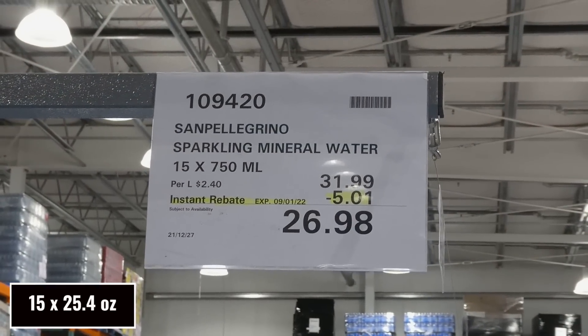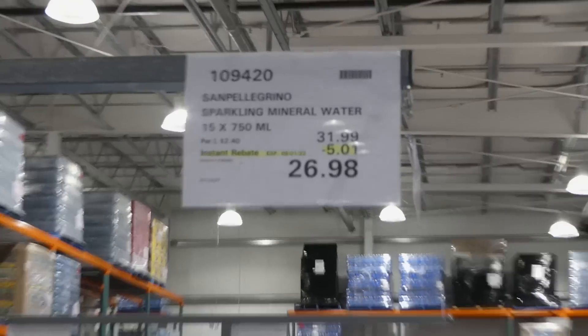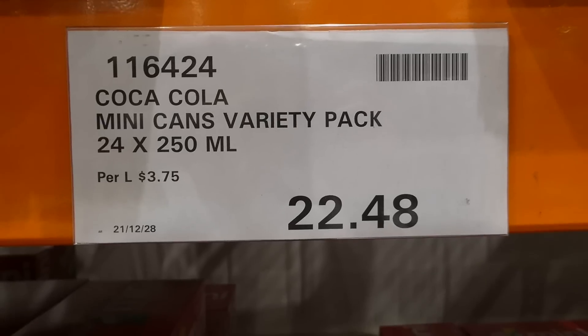San Pellegrino sparkling mineral water is 15 of the 750 ml bottles for $5.00 off down to $27.00. These are the glass bottles of plain sparkling mineral water.